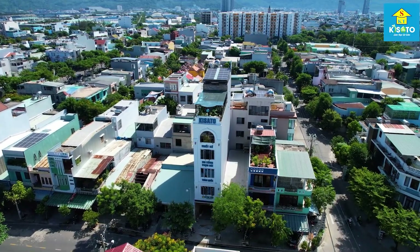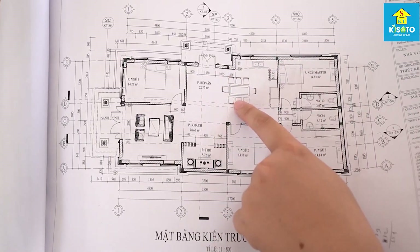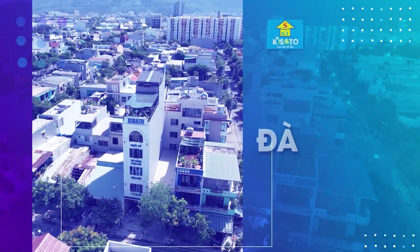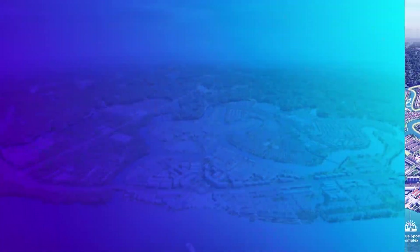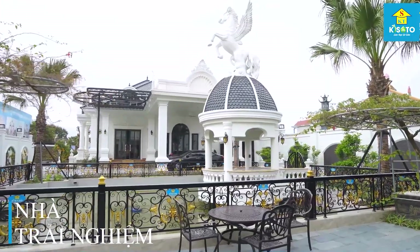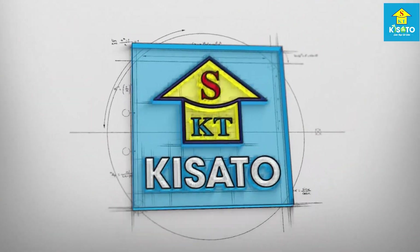Công ty cổ phần kiến trúc Kisato là công ty hàng đầu trong lĩnh vực thiết kế, thi công xây dựng chuyên nghiệp, phục vụ khách hàng trên khắp 63 tỉnh thành. Chúng tôi có các trụ sở trải dài từ Bắc, Trung, Nam với văn phòng Kisato Hà Nội, Kisato Ninh Bình, Kisato Đà Nẵng, Kisato Thanh Hóa, Kisato Thành phố Hồ Chí Minh, Kisato Đồng Nai. Đặc biệt, Kisato còn tiên phong đi đầu trong việc tạo ra những ngôi nhà trải nghiệm để khách hàng có thể trải nghiệm trực tiếp sản phẩm nội ngoại thất với đa dạng phong cách khác nhau. Kisato định hướng phát triển thành tập đoàn xây dựng hàng đầu khu vực, không ngừng đổi mới sáng tạo với triết lý phục vụ, làm đẹp từ tâm.